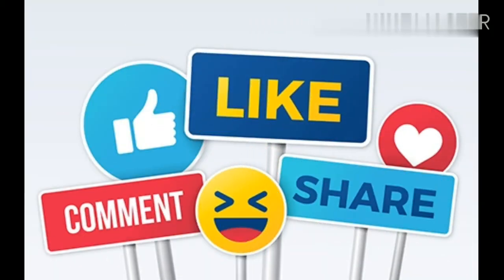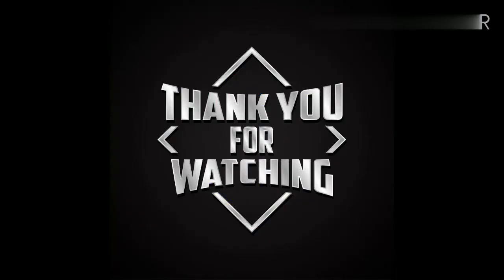If you liked this video, I'd be very happy if you take a moment to subscribe to my channel, and also like, comment, and share this video with your family and friends. Thank you for watching.